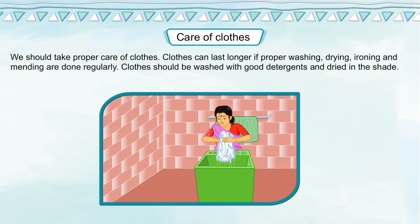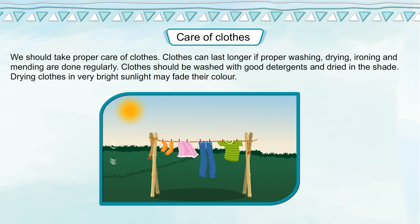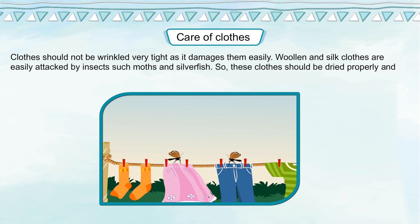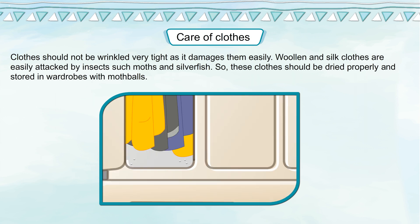Clothes should be washed with good detergents and dried in the shade. Drying clothes in very bright sunlight may fade their color. Clothes should not be wrinkled very tight as it damages them easily. Woolen and silk clothes are easily attacked by insects such as moths and silverfish. So, these clothes should be dried properly and stored in wardrobes with moth balls.